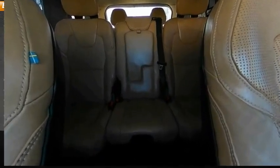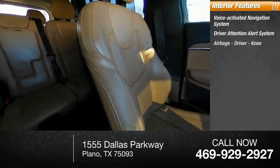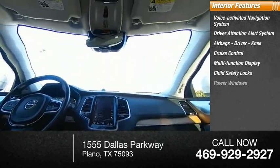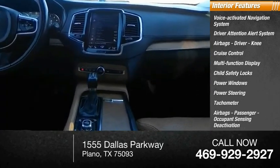Inside you'll find a voice activated navigation system, driver attention alert system, airbags — driver and knee — cruise control, multifunction display, child safety locks, power windows, power steering, tachometer, passenger airbag, and occupant sensing deactivation.